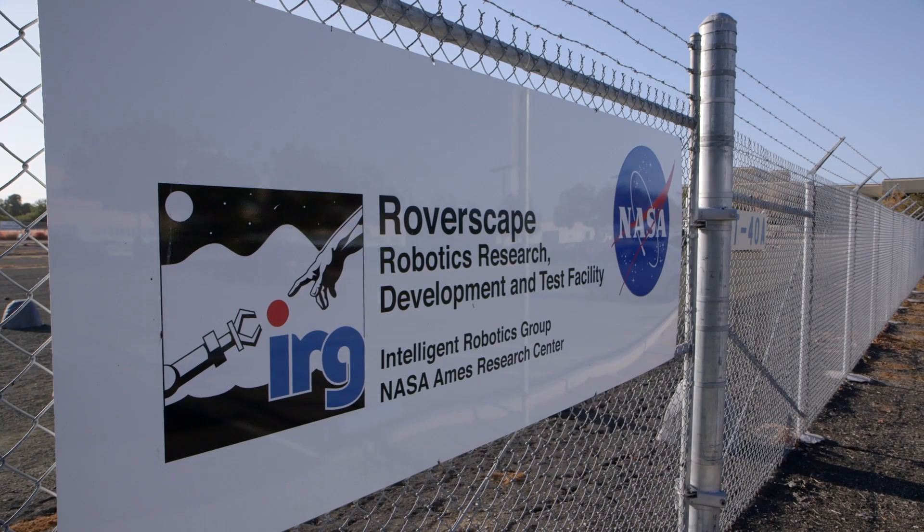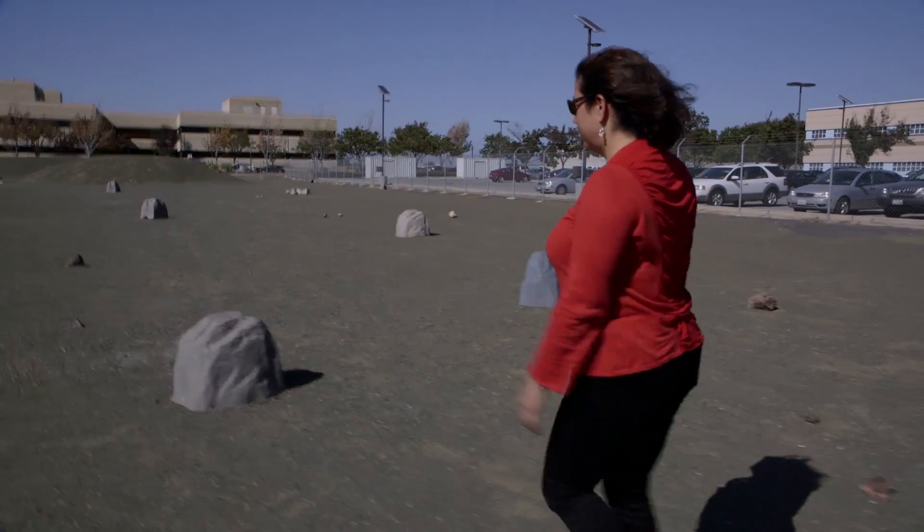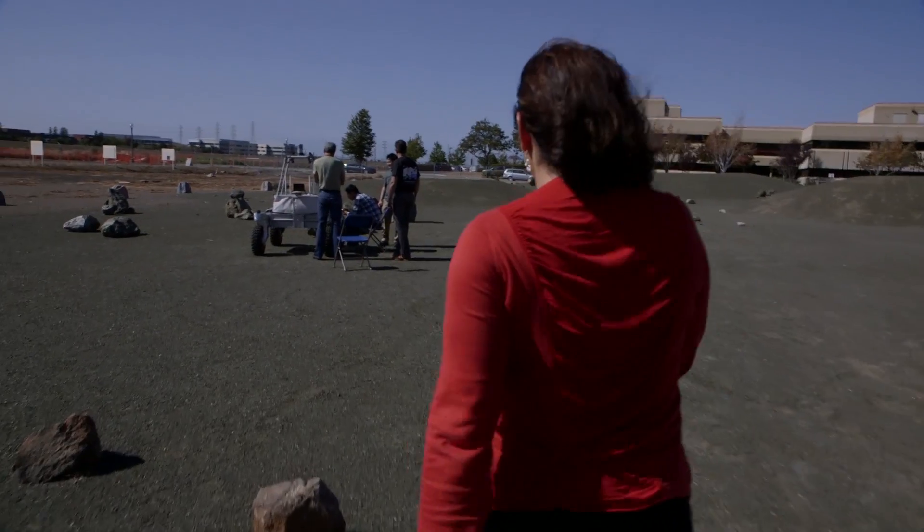My name is Maria Boilet. I work at NASA Ames Research Center — it's one of ten NASA centers around the country. And I work in robotics, space robotics.